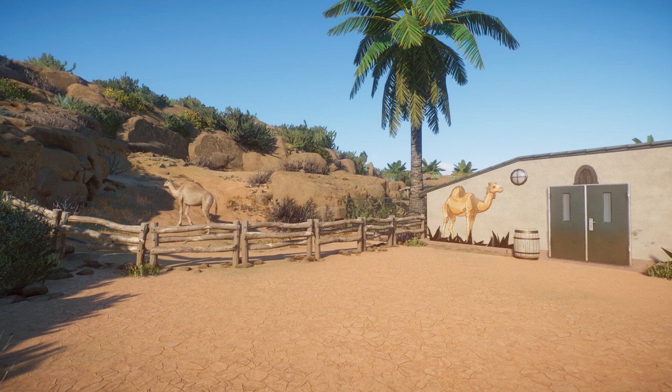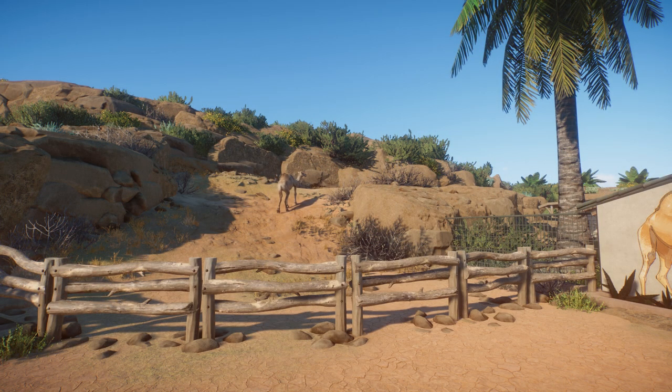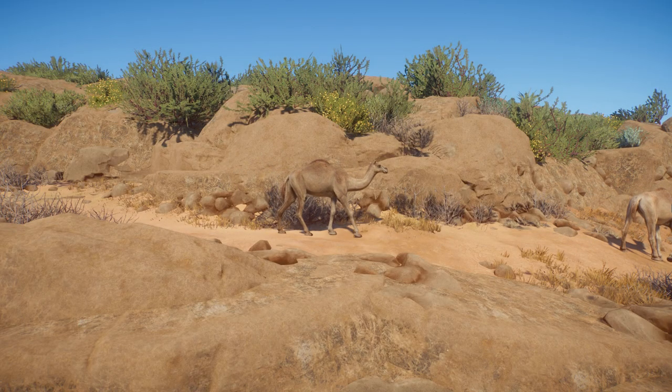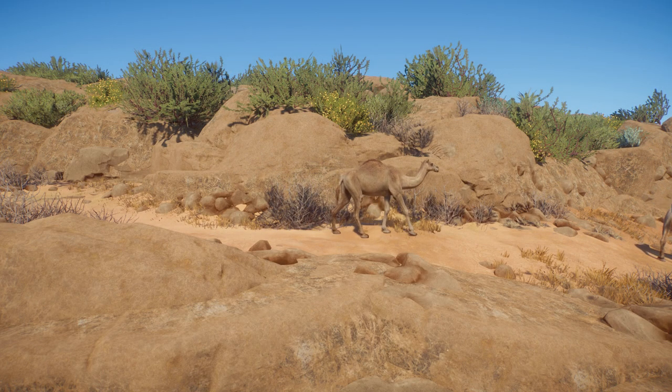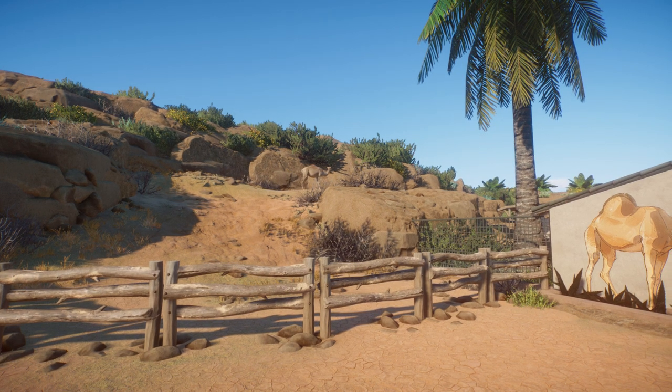Here we are standing at one end of the Sahara area, and as you can see we have our dromedary camels here. This is only one end of their habitat. There is kind of a trail where you can see it goes up, leading to the other end of the Sahara area. So they follow the whole area along the side, and we will look at them again later.